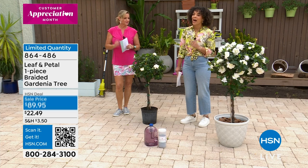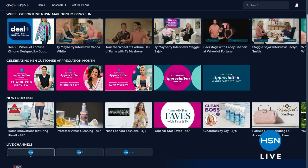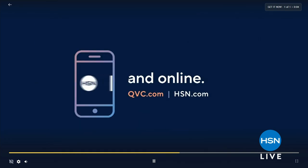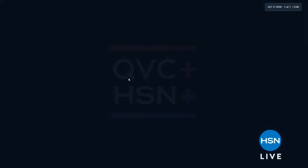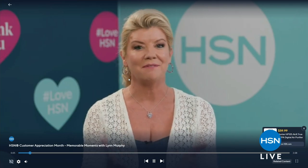I want to let you know about our free streaming service here at HSN — especially because April is Customer Appreciation Month. This month is all about you. To thank you, we have special messages from some of our hosts and special deals you can catch on there. Just search HSN Plus on your smart TV or smart device — it's free and you can dive into some of those incredible deals.